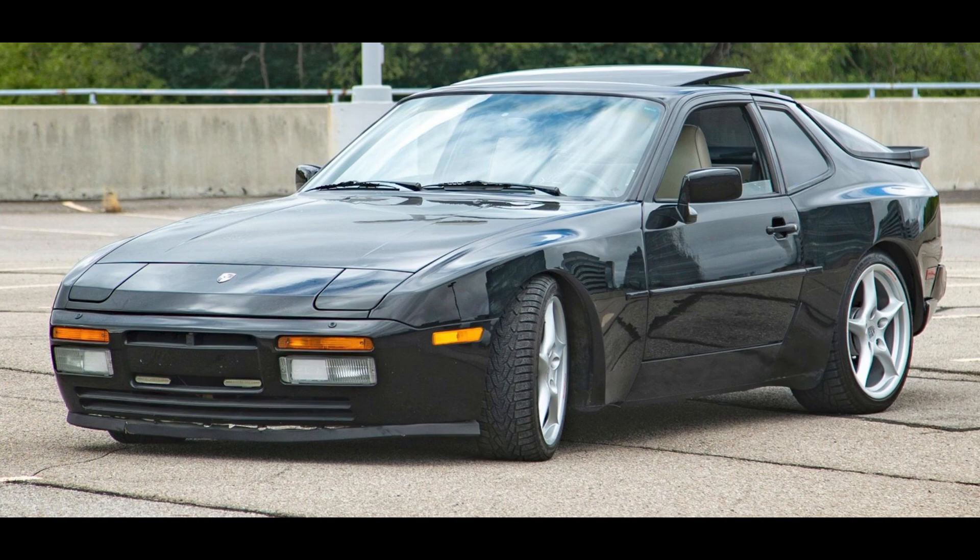On Cars and Bids, a black 1986 Porsche 944 Turbo with 124,000 miles, located in Canada, was bid to $8,500.